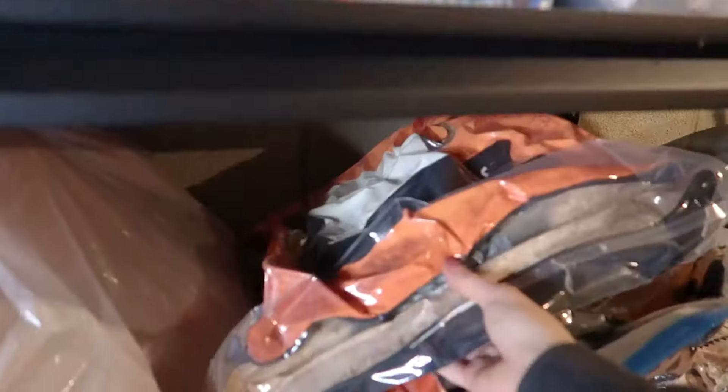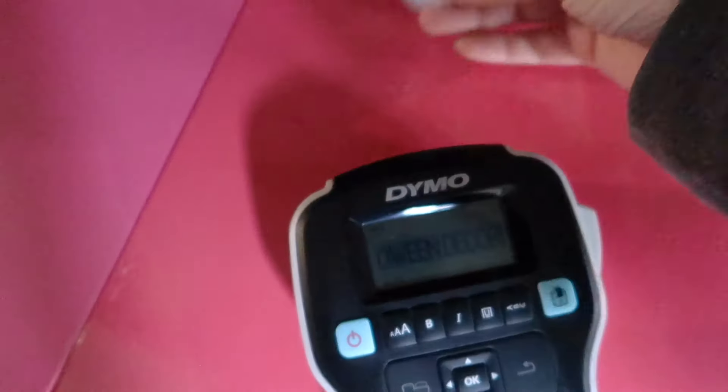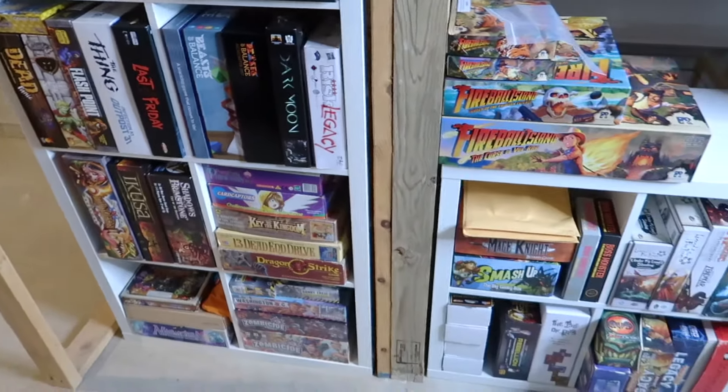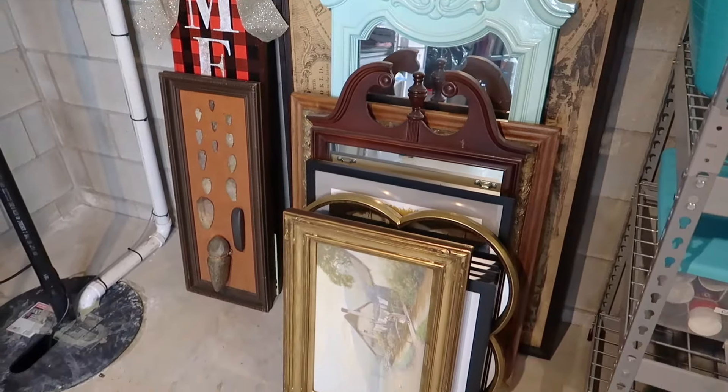Hey everyone, welcome to the video. Thank you so much for being here. Today I'm going to be giving you guys a basement tour. I just finished completely cleaning out and reorganizing my basement and I wanted to share the results with you guys.